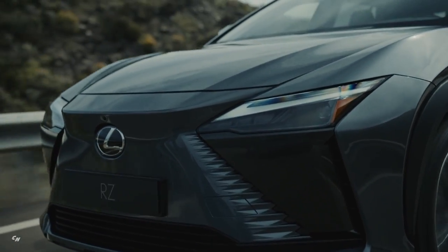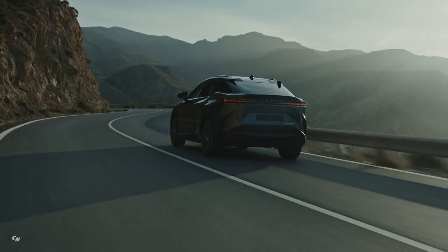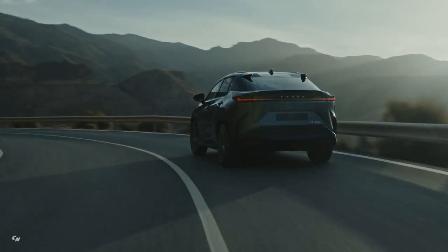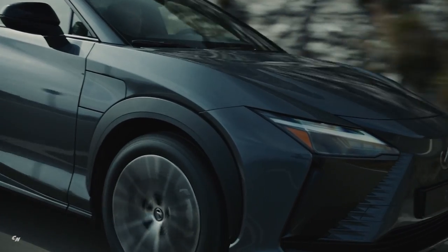Stable vehicle posture is achieved by optimizing the distribution of braking force to the front and rear wheels in response to the amount of braking by the driver. Furthermore, ergonomic brake pedal pads are used for easy pedal changes and pedal depression.